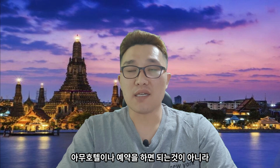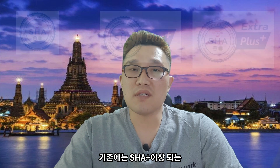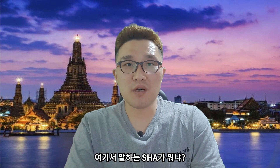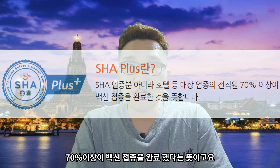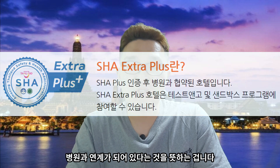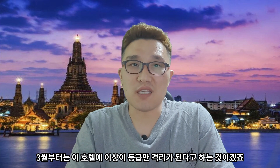호텔을 예약할 때 아무 호텔이나 예약을 하면 되는 게 아니라, 호텔에 보시면 SHA, SHA 플러스, SHA 엑스트라 플러스, AQ 여러 가지가 써 있는데요. 3월부터는 SHA 엑스트라 플러스, AQ 호텔에서만 격리가 가능합니다. SHA 플러스 호텔은 전 직원의 70% 이상이 백신 접종을 완료했다는 뜻이고, SHA 엑스트라 플러스는 거기에 더해서 PCR 테스트가 가능한 병원과 연계가 돼 있다는 것을 뜻합니다. PCR 테스트가 가능하니까 3월부터는 이 등급 이상의 호텔에서만 격리가 된다는 것이죠.